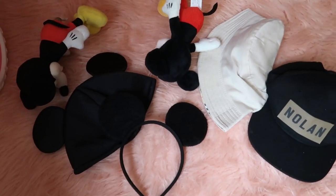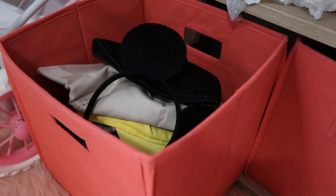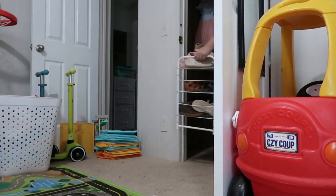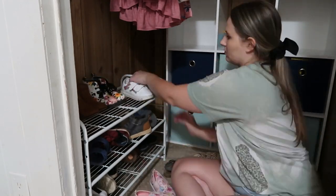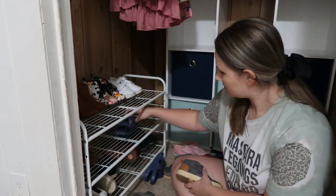I found all of Nolan's Mickey Mouse ears and his hats, and I'm going to be putting these in the dress-up display closet so that he can play with these with Arabella whenever they want to play dress-up together. I'm also storing the Barbie styling head in the dress-up closet because she likes to dress it up with her bracelets and do its hair.